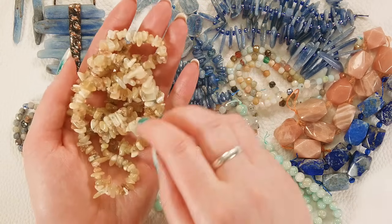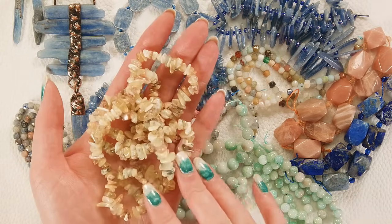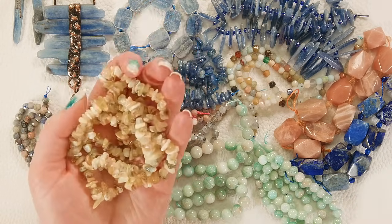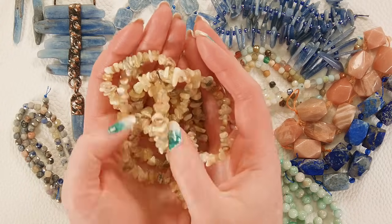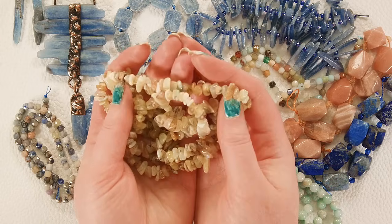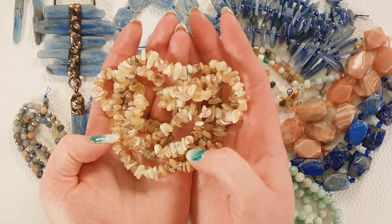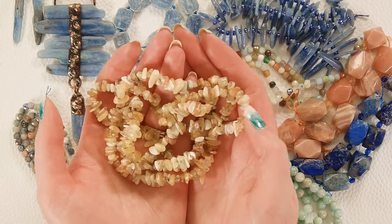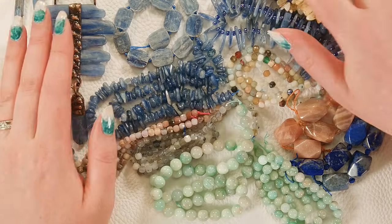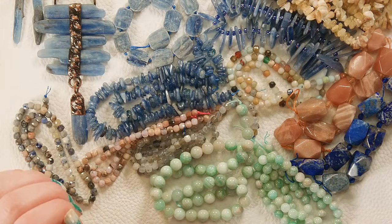I also want to show you these honey yellow opal chips — I love that color, so gorgeous. The mixture of those golden yellows and the opaque whites and the mossy black inclusions that you see with opal — absolutely beautiful. It does look like honey, it looks like honeycomb.